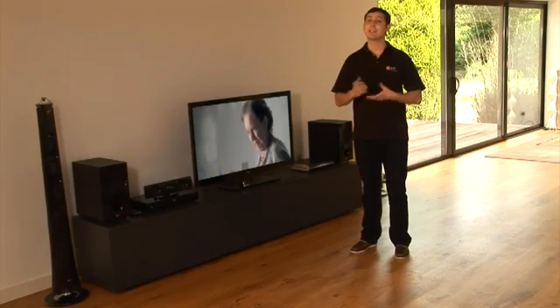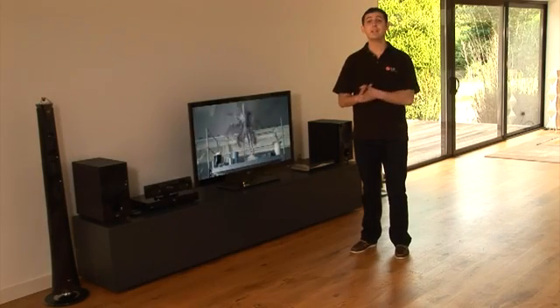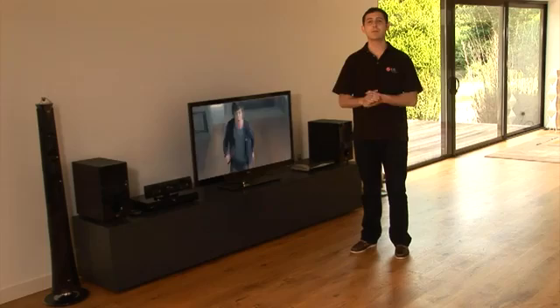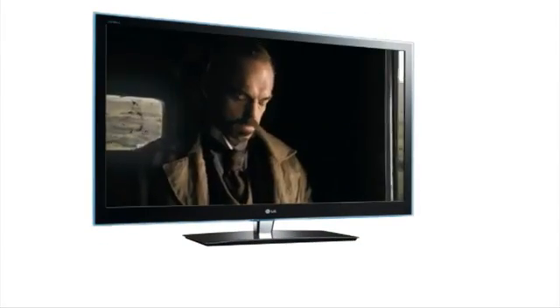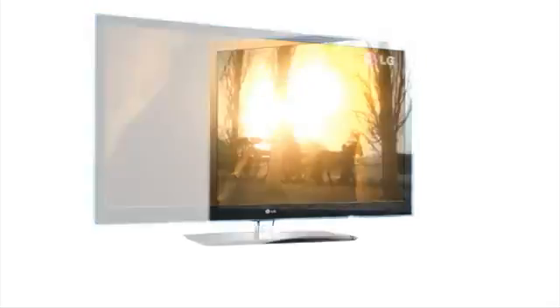There are many reasons to get an HD Ready TV, from stunning picture quality to enhanced programming and HD sound. Here's a guide to high-definition TVs that LG has to offer.